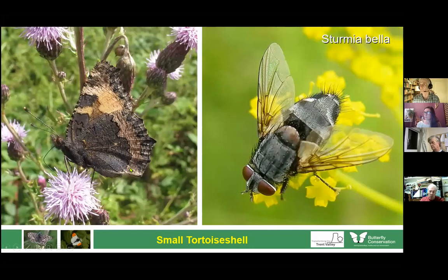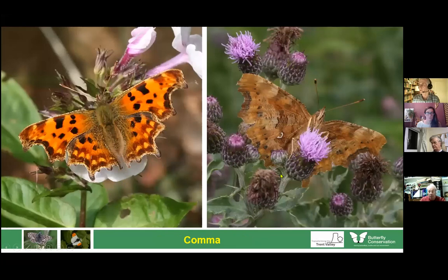Similar to small tortoiseshell, we have the comma — named for the comma mark on its wing. This species used to feed on hop, and in the old days was very common because hops were grown all over the place when every village had its own brew house. When hops went out of fashion, the butterfly almost went to the verge of extinction in England, just hanging on in the Welsh borders. But it has come back — perhaps due to climate — and now seems to favour nettles.